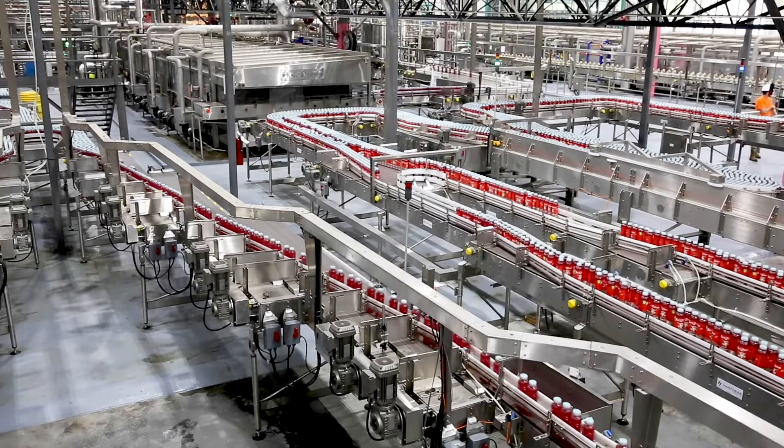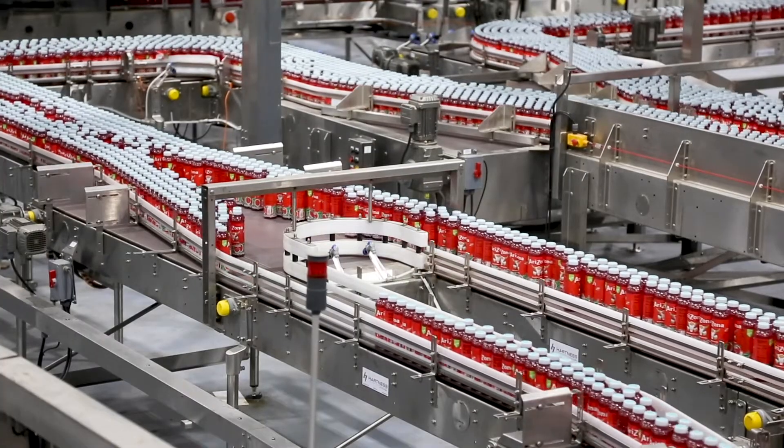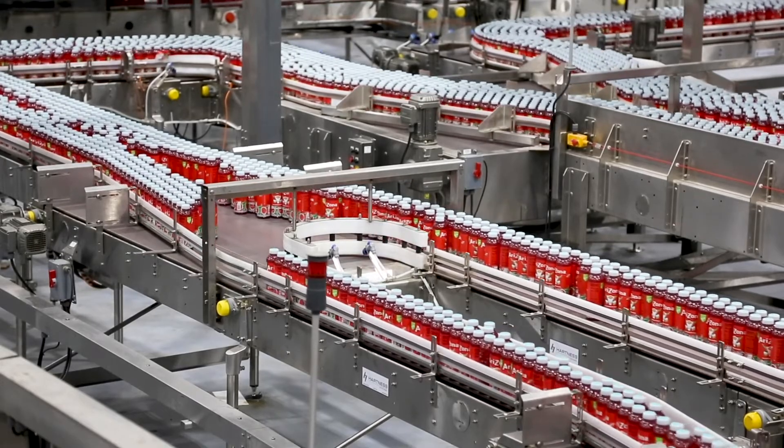My name is Shamin Shmani. I'm a VP of Engineering and Manufacturing for Arizona Beverages. We built a state-of-the-art manufacturing facility. It has six lines and each line will produce over 10 million cases a year. In totality, we will produce over 60 million cases a year.